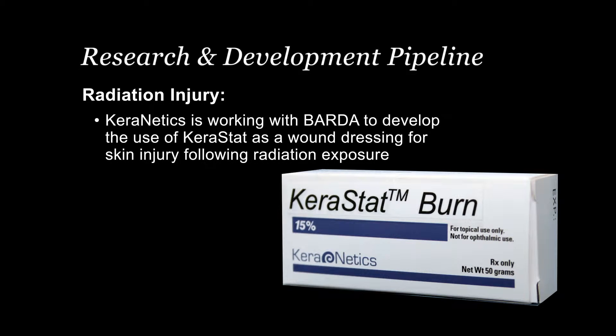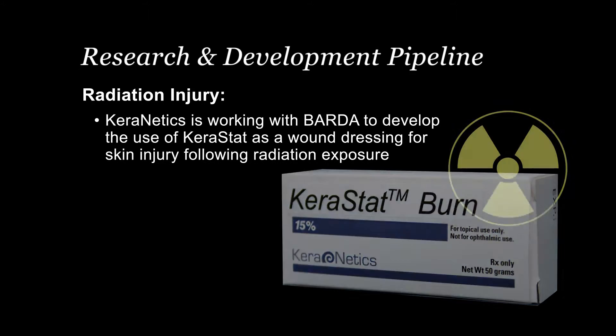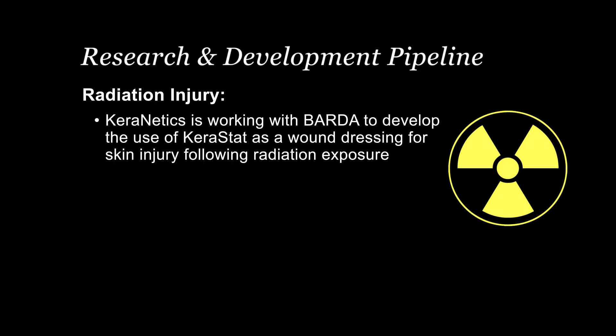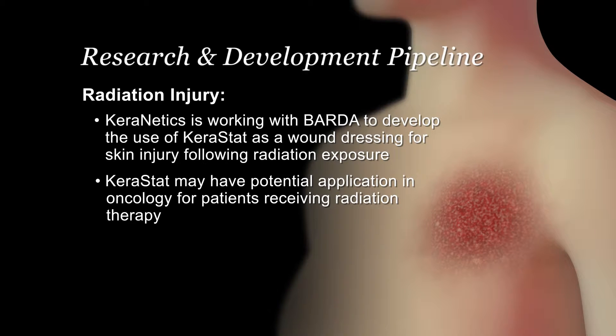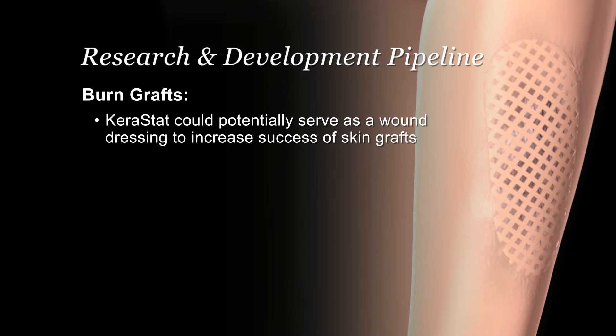Keranetics is working with BARDA to develop the use of Kerastat as a dressing following exposure to radiation. Kerastat may have potential application for the management of radiation injury, often referred to as radiation dermatitis in oncology, for patients receiving radiation therapy. There is also the potential for Kerastat to be used as an adjunct wound dressing for skin grafts to reduce the likelihood of graft failure.